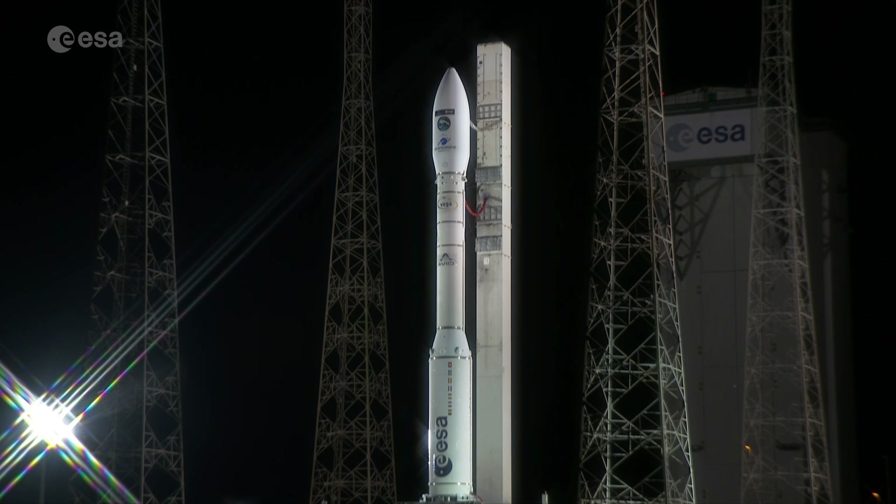We're live at the European Spaceport in French Guiana for the launch of Sentinel-2C. Our very best wishes to all the teams. Go Sentinel-2C.